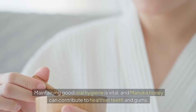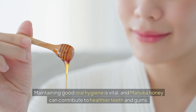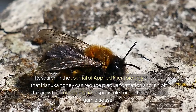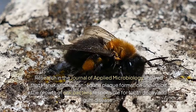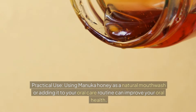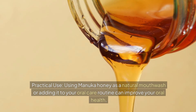Benefit 6: Oral Health. Maintaining good oral hygiene is vital, and Manuka honey can contribute to healthier teeth and gums. Research in the Journal of Applied Microbiology showed that Manuka honey can reduce plaque formation and inhibit the growth of oral bacteria responsible for tooth decay and gum disease. Practical Use: Using Manuka honey as a natural mouthwash or adding it to your oral care routine can improve your oral health.